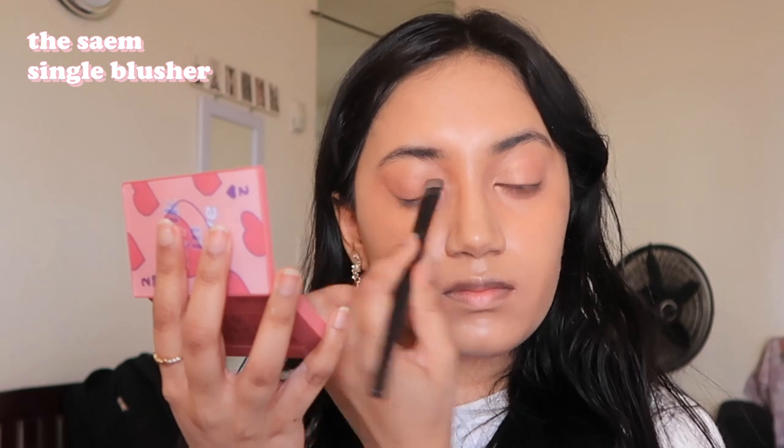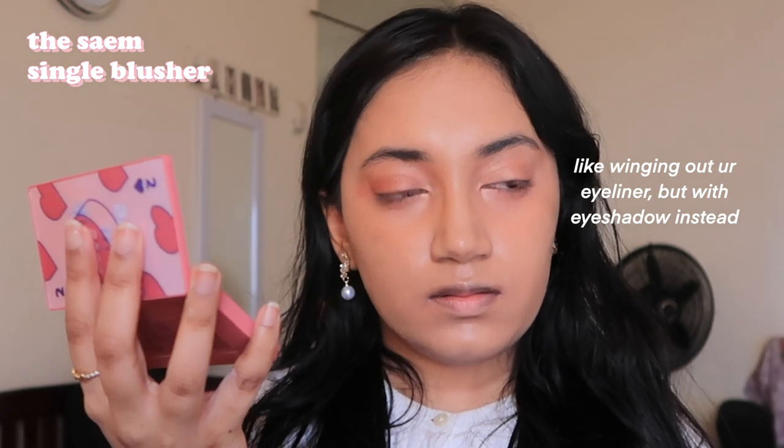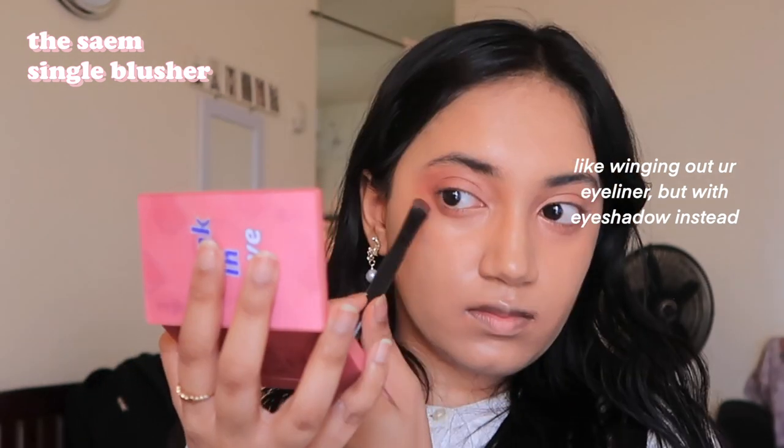I want the colors around my eyes to generally match the colors I'm also putting on my face. The blush is a lot more pigmented so I had to use less product, but it's this really pretty dark red. I'm creating a shape around my eye and dragging the color a little bit beyond the edge of my eyelid.